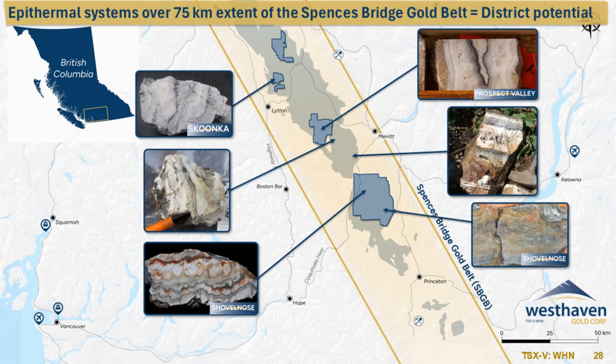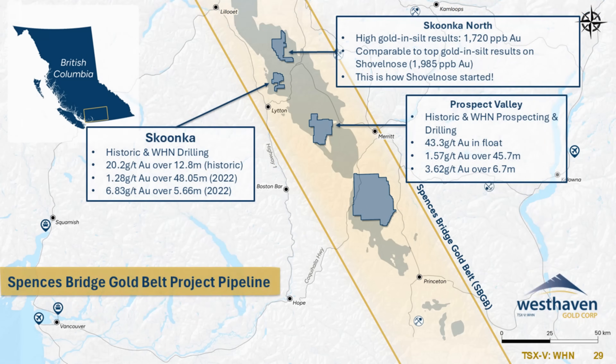When we look at the other three properties at Skunka North, we highlight stream silt sampling that's been done by West Haven, seeing exceptionally high and highly anomalous gold values in stream silts that compare very well to Shovelnose and how Shovelnose started in the first place.